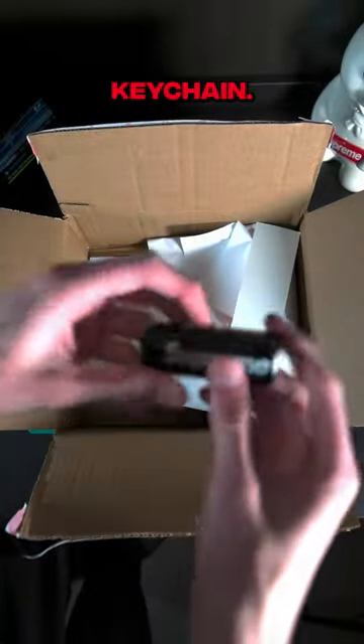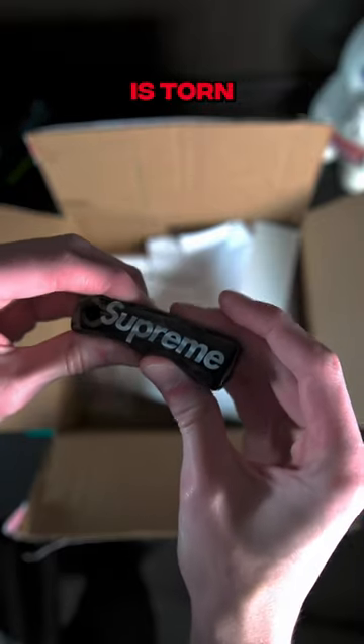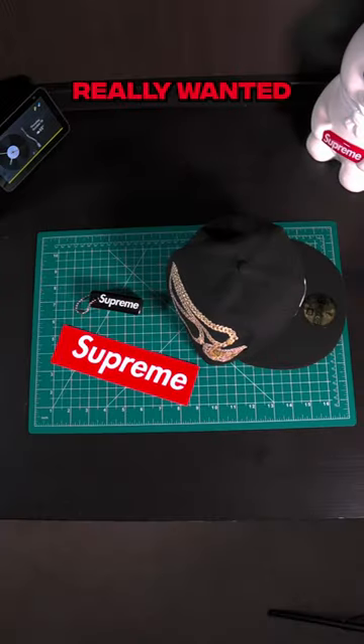Then we also got the Supreme floaty keychain. I mainly picked this up because my other Supreme keychain is torn to shreds. Super chill week for me this week. I just really wanted a new fitted because I haven't got a Supreme fitted in forever.